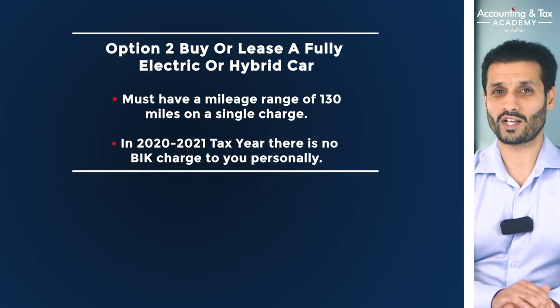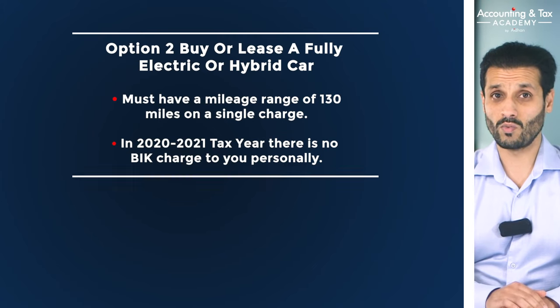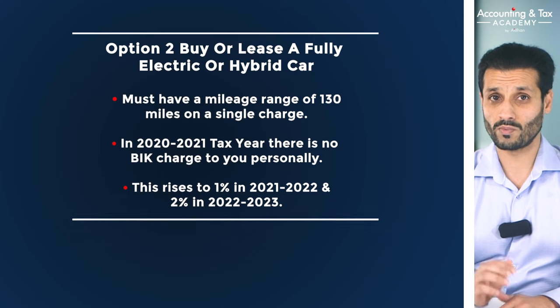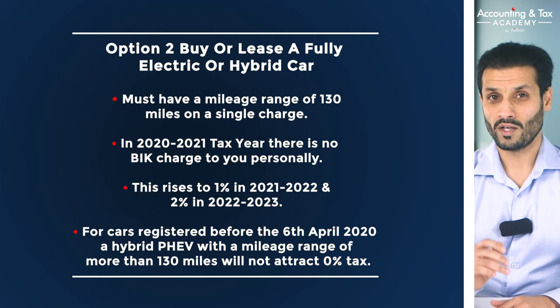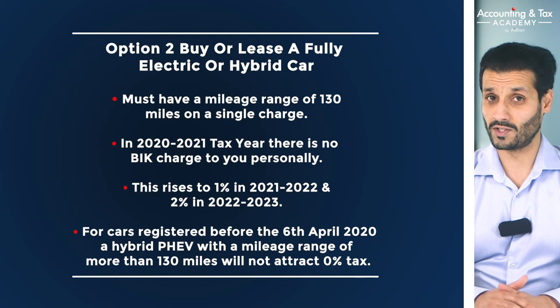In the 2020-21 tax year, there is no benefit-in-kind charge to you personally, and it rises to 1% in 2021-22 and 2% in 2022-23. These are low figures, and in my professional opinion, these kinds of tax rates will not be around for too many years.